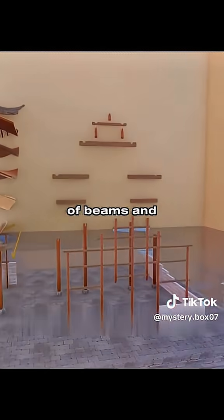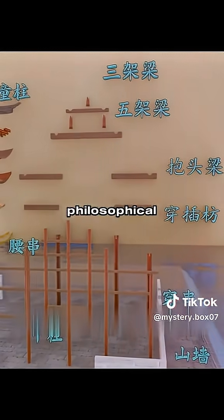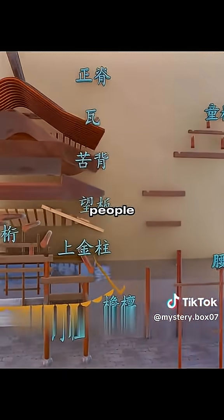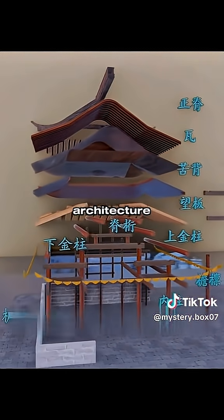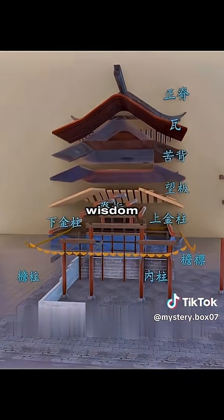The combination of beams and beams is not only a technical example, but also a philosophical view of how to solve problems flexibly and harmoniously in the eyes of the Chinese people. The design concept of multifunctional complementarity has provided inspiration for modern architecture, and also reflects the enduring vitality of traditional wisdom.